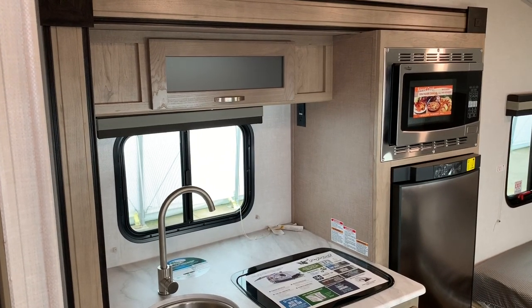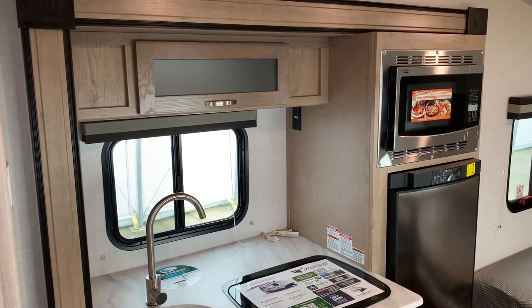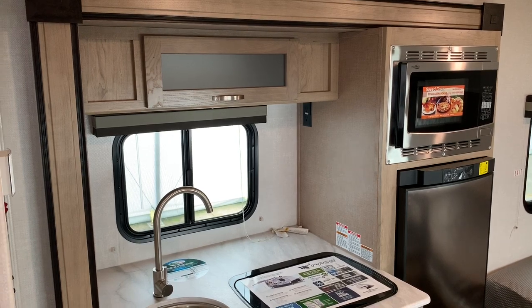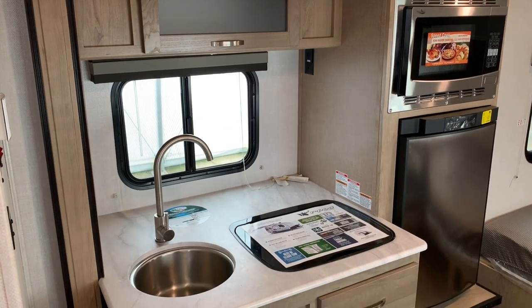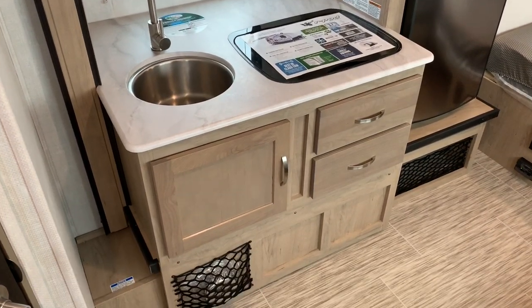Now we're going to go through the inside of this R-Pod 180. I'm standing where the side entry door is. Across from me on the driver's side is the slide-out. The slide-out houses the kitchenette area. You have your single basin kitchen sink and some cabinetry below that.